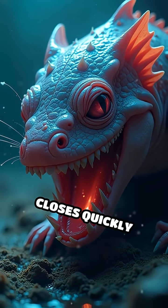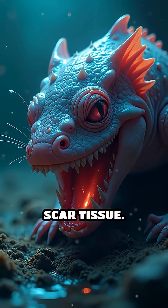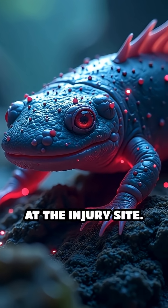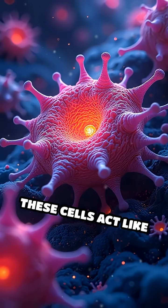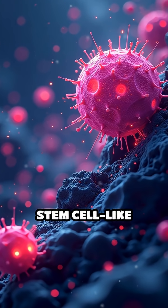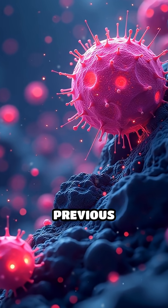First, the wound closes quickly without forming scar tissue. Then, specialized cells called blastema cells accumulate at the injury site. These cells act like biological shapeshifters — they revert to a stem cell-like state, erasing their previous identities.